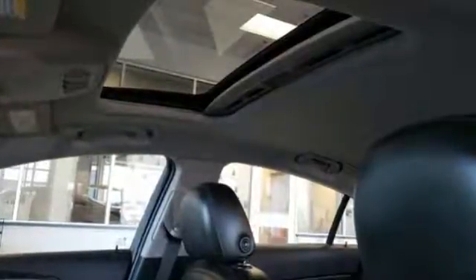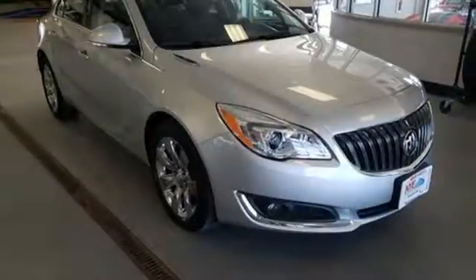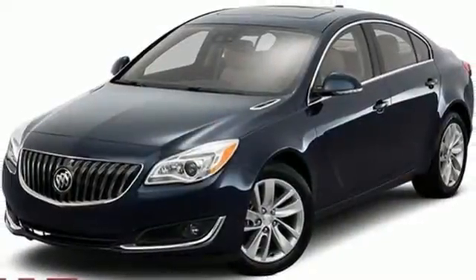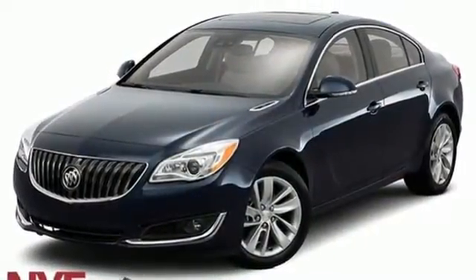From New Car Test Drive, we found the Regal very quiet with a very smooth ride, a welcome respite on miserable commutes and a good partner for cross-country drives. It may be the quietest car in its class.